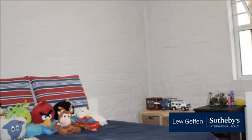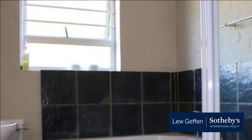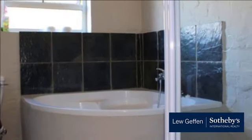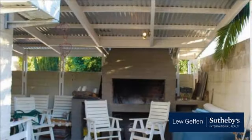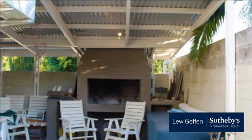All bedrooms feature carpets and built-in cupboards, and the main bedroom includes air conditioning and an en-suite bathroom. Outside you'll find a built-in braai and an enclosed garden. Arrange a viewing today to avoid disappointment. For more information on this property or to arrange a viewing, please contact us.